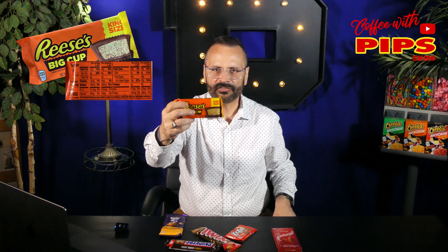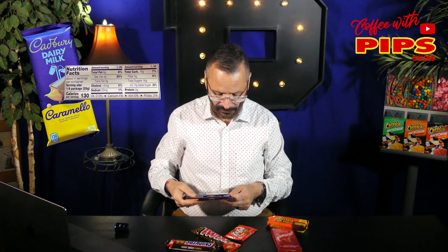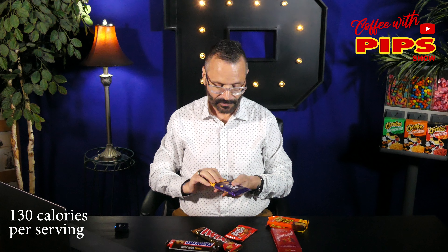Reese's Peanut Butter Cups — 200 calories per cup, that's 400 calories. But these are the big cups. And Cadbury: there's four servings and 130 calories per serving. So these good candy bars come with a price and they're called calories — calories and sugar. Did I make the right choice? I think I made the best choices. There are some that are better, but these candy bars are the ones I truly love.